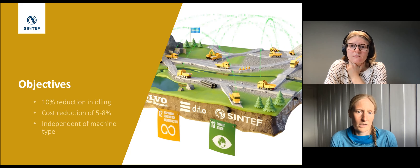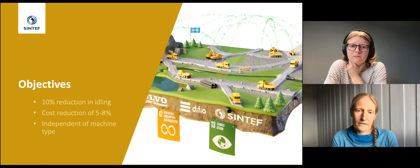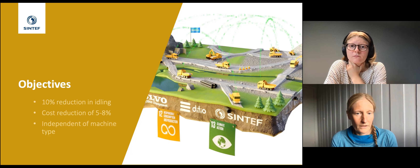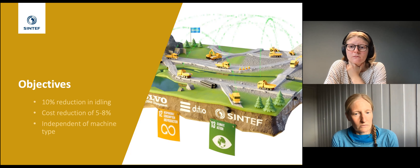The project aims to obtain better coordination between machines by developing an optimization model that can provide information on where any given dumper should go at any given time, to reduce waiting and idling. Conditions on a construction site are continuously changing as they construct a road, so optimization constraints must be constantly updated. The idea is to represent this dynamic system using machine learning, get a data-driven description of the site, and use that as input to the optimization algorithm. Since the Dicho platform is already used by Skanska, there can be very rapid implementation of the algorithms.